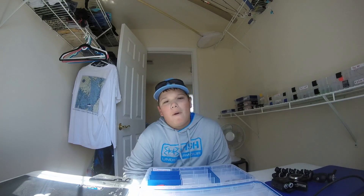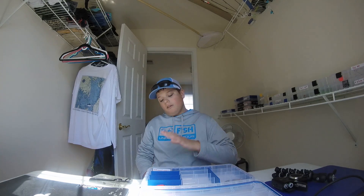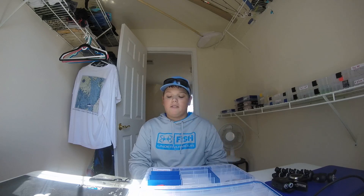Alright, what's up my fishing fam. Today we're going to be talking about my favorite squarebill. I keep all my squarebills in this Flambeau waterproof tackle box.